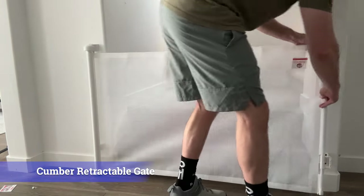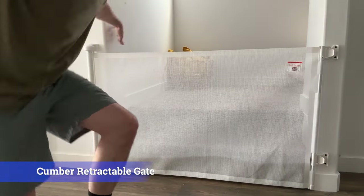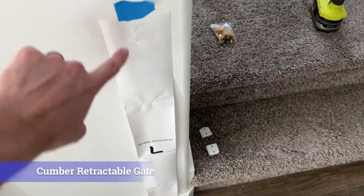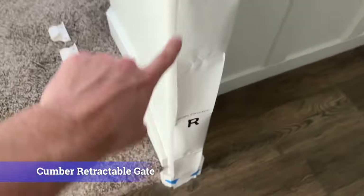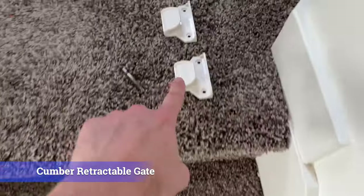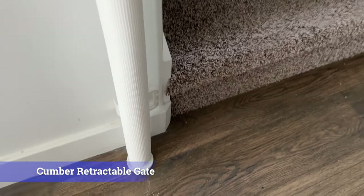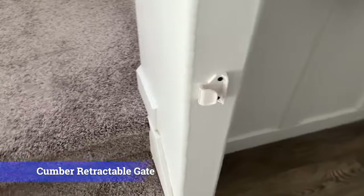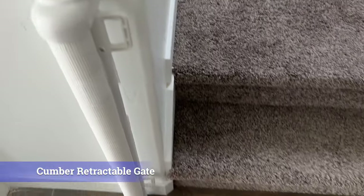The next gate is the Cumber retractable baby gate. It's 33 inches tall and can extend to 55 inches wide. When I first got it I thought installation was going to be a pain, but it came with a drilling mounting template that made it really easy. I've absolutely loved having this gate at the bottom of our stairs — before, we had a standard gate there and every time we went up and down we had to open and close it, but having this retractable gate means you only need it when you need it.